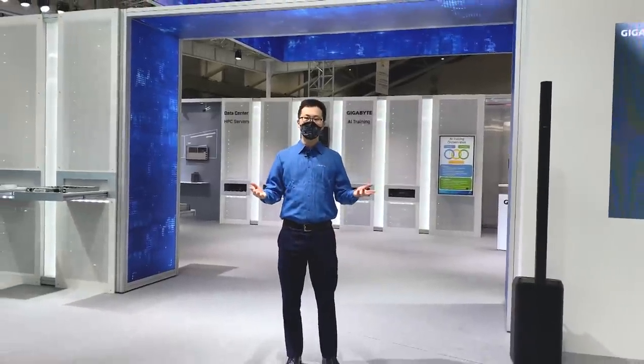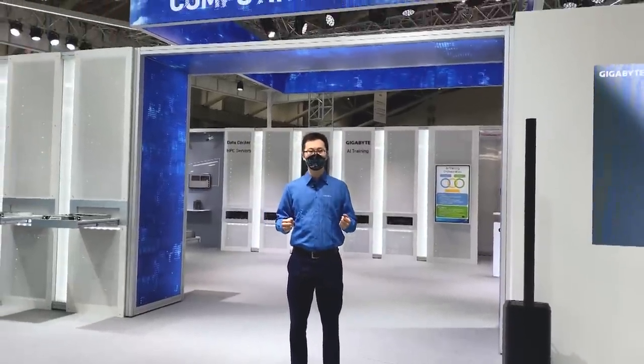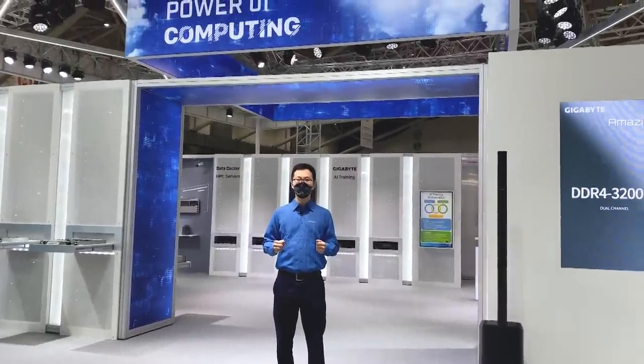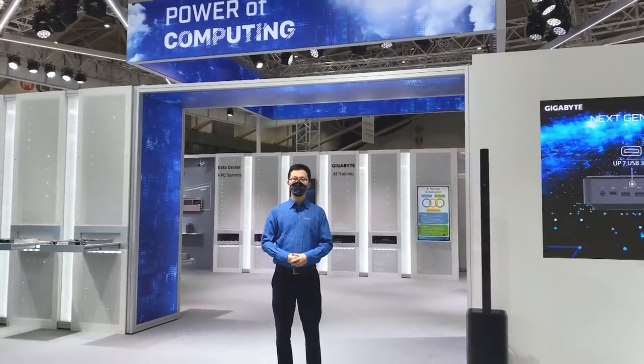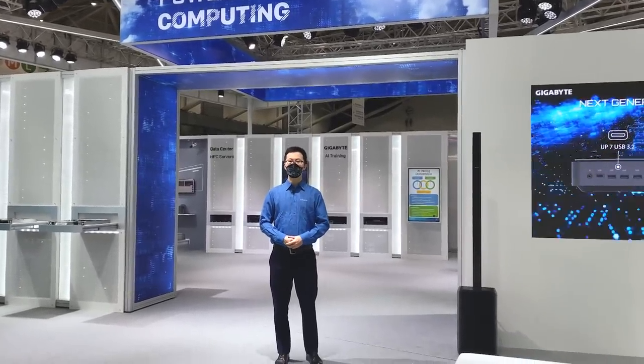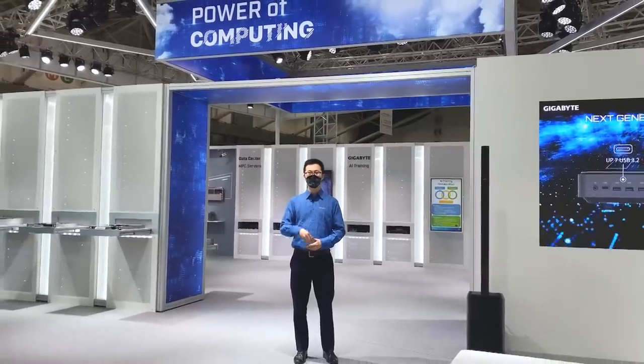We hope that your visit to Gigabyte has been fun and insightful. Gigabyte will continue to use the power of computing to upgrade your life. Please look forward to new tech solutions from Gigabyte Technology. Thank you for visiting us. Bye-bye.